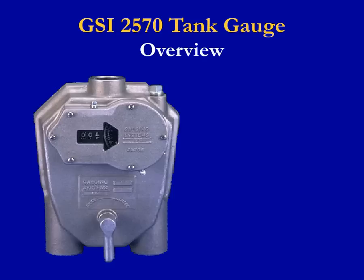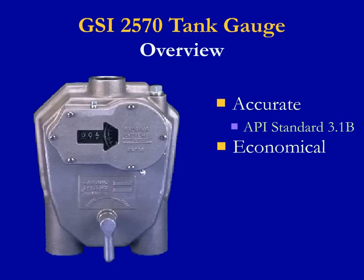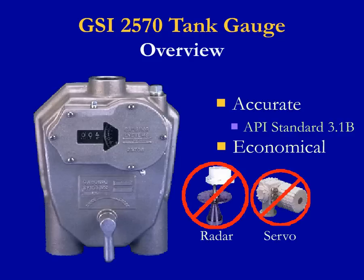Mechanical tank gauges are accurate and suitable for process and inventory applications in accordance with API Standard 3.1b. This standard provides for level measurement of liquid hydrocarbons in stationary tanks by automatic tank gauging. Mechanical tank gauges are more economical than custody transfer gauges such as radar, servo, or MTG.